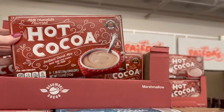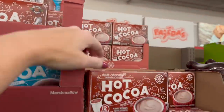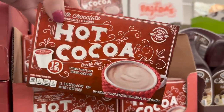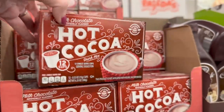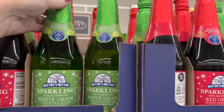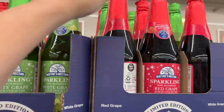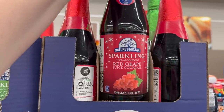They have hot cocoa with mini marshmallows and regular hot cocoa, plus hot cocoa K-cup-style pods. They also have a sparkling non-alcoholic grape juice cocktail and a red grape juice cocktail. I forgot to bring my new hand to shop with — can you guys guess what it is? I had a skeleton hand before.